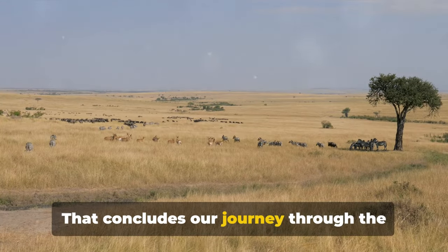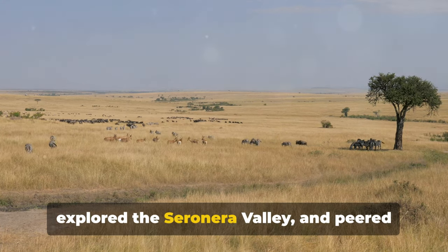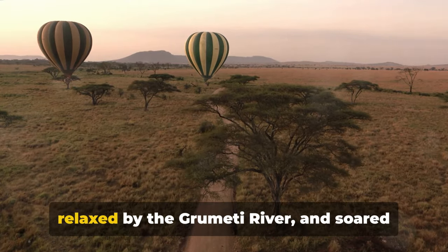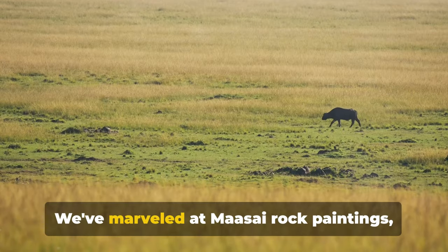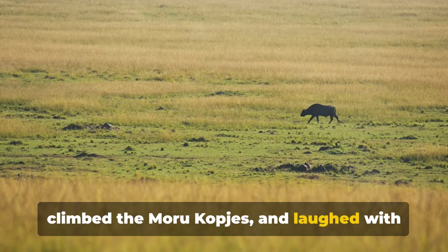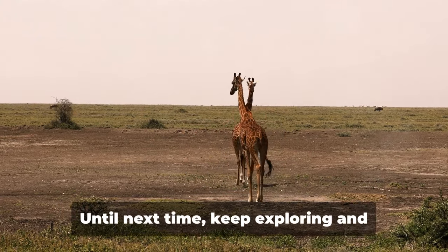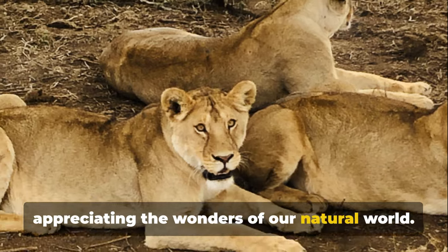That concludes our journey through Serengeti National Park. We've roamed with the wildebeest, explored the Serenera Valley, peered into the Ngorongoro Crater, traced history at Olduvai Gorge, relaxed by the Grumeti River, and soared high on a balloon safari. We've marveled at Maasai rock paintings, climbed the Morukopjes, and laughed with hippos at Retima Pool — and let's not forget the insightful visit to the Serengeti Visitor Center. Thank you for joining us. Until next time, keep exploring and appreciating the wonders of our natural world.